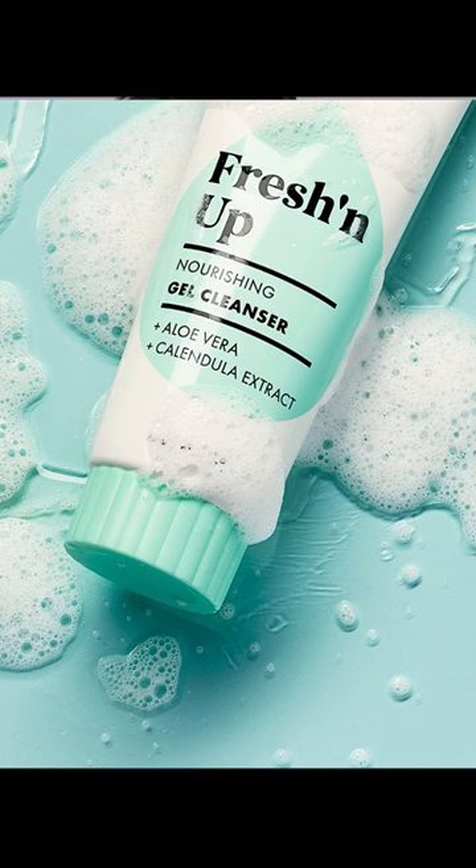This is the Bondi Sands Freshen Up Gel Cleanser, £9.99. A really lightweight, non-stripping, very lightly foaming cleanser that gives you an effective cleanse without stripping your skin or leaving you dry.